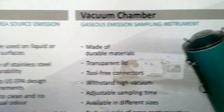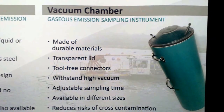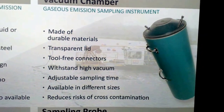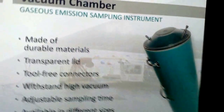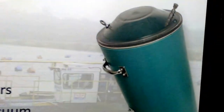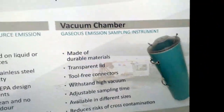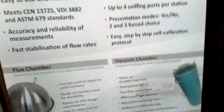And what is this vacuum chamber? The vacuum chamber is used to fill the bag with odors using vacuum. Rather than using a pump to inflate the bags with positive pressure, we use vacuum, which aids to reduce the risk of cross-contamination.